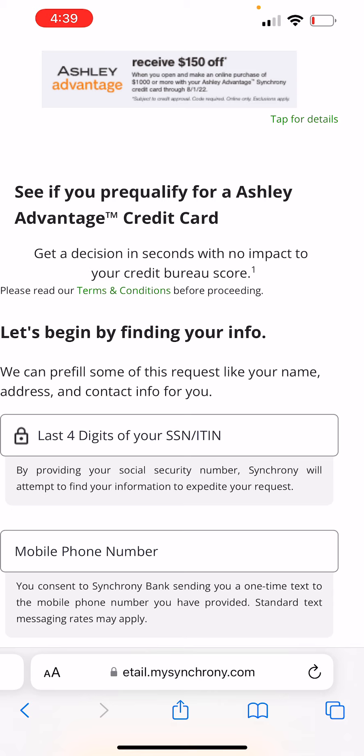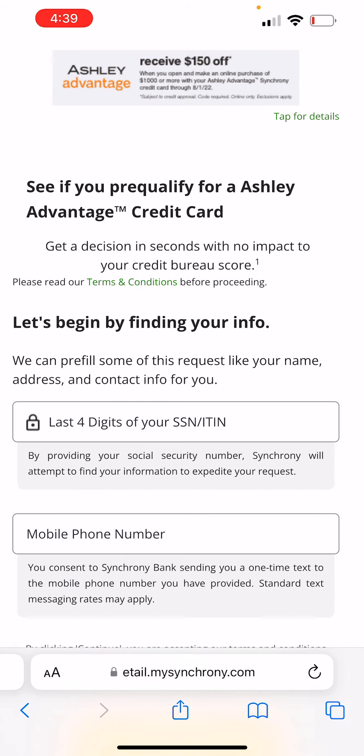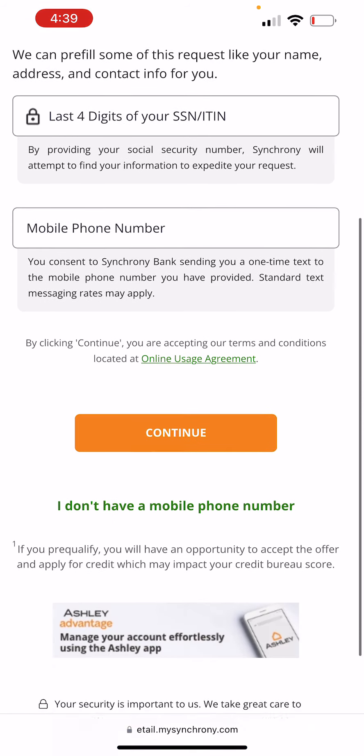Do not have your TransUnion credit report frozen. Because if you have it frozen, they're going to say they couldn't look and they're going to automatically deny you. So if you're looking to get a credit card, make sure you unfreeze your credit report, because you may find that you can't get a credit card because you have it frozen.